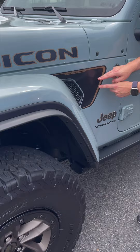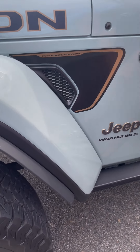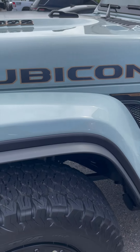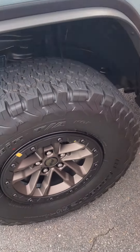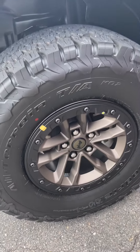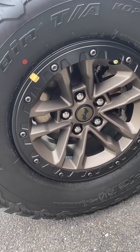Love the badging. I didn't know if I would like the badging or not, but I do like it. It looks beautiful, honestly, close up or far away. And the wheels — I like the kind of bronze color to them as well.